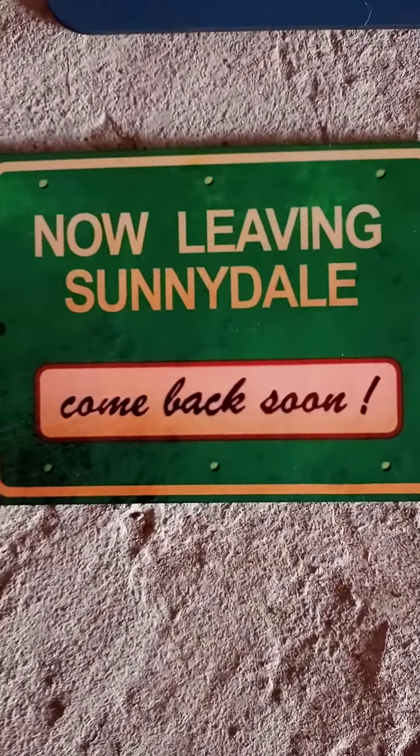The 'Now Leaving Sunnydale, Come Back Soon' sign — you can see it on the last episode of Buffy as it falls into the Hellmouth. Really nice piece to have.